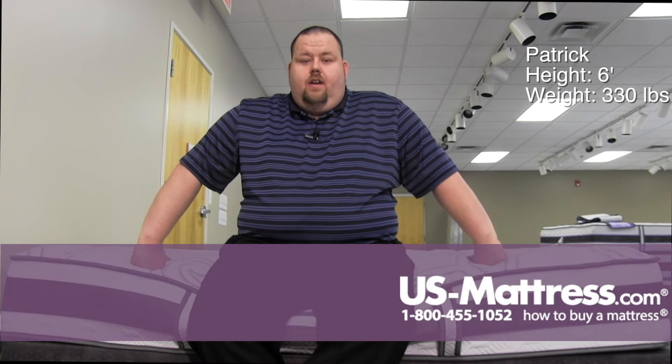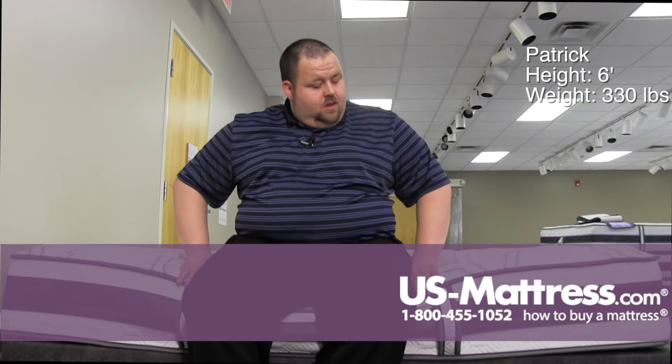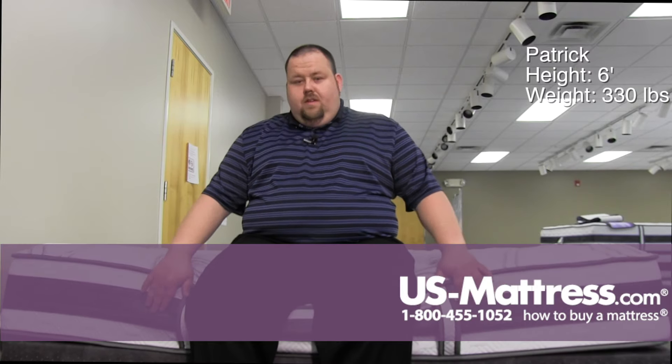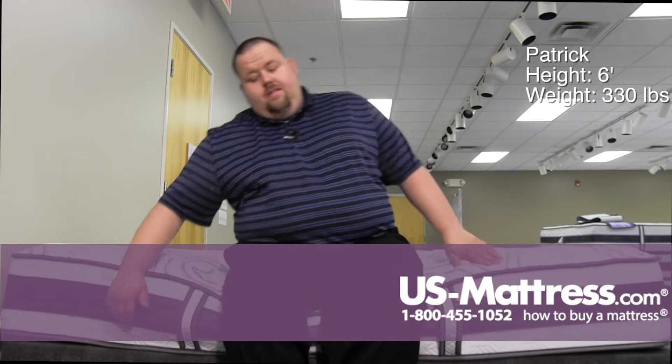Sitting on the side of the Serta iComfort Hybrid Aplos 2 firm mattress. This mattress is pretty firm, not too firm, but I wouldn't say it would be an extra firm or anything like that.